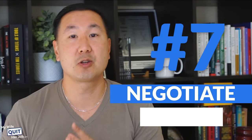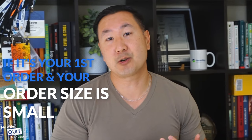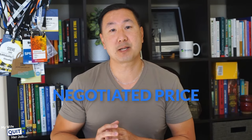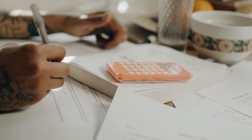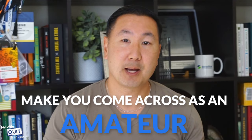Once you've seen a sample and you're satisfied, you should negotiate prices with the seller. All suppliers in China expect to have some sort of negotiation. However, your ability to negotiate largely depends on your order volume. If this is your first order and your order size is small, you will probably have limited negotiation power. Your negotiated price might not include shipping — you also need to get the shipping price separately and make sure it doesn't overwhelm your profit. Please keep in mind that you should never negotiate the price of your sample. This will make you come across as an amateur and leave a bad taste in the mouth of your supplier.